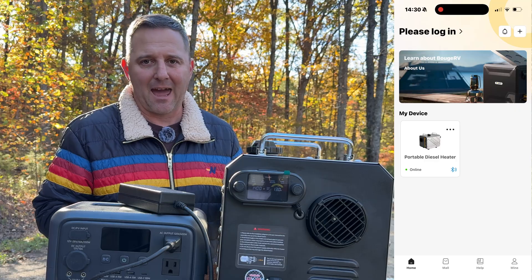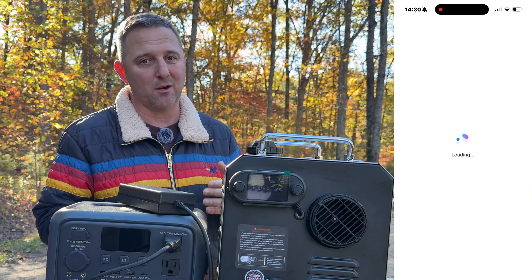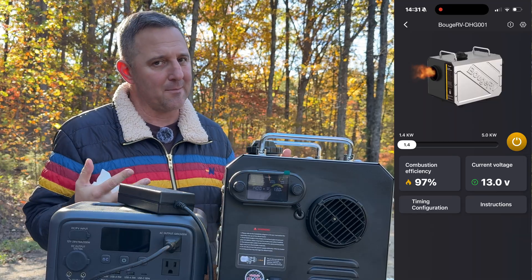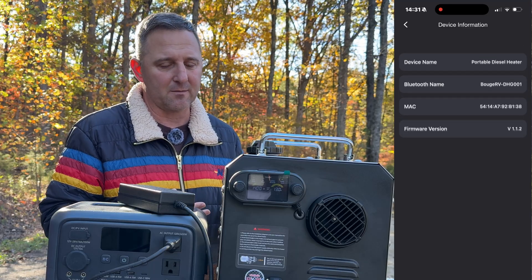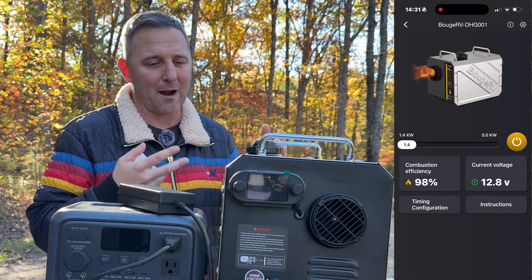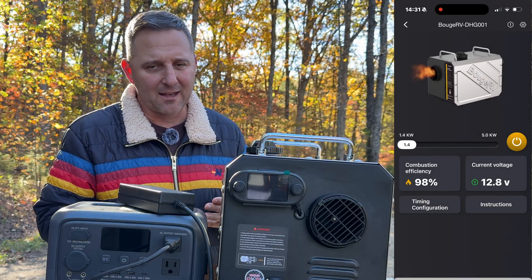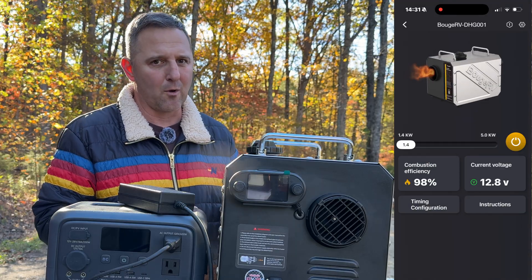The app is very simple and has a very good interface — it's actually the best diesel heater app I've tried so far. A lot of other apps are basically rebrands of the same thing. One thing I'm noticing is there's no manual fan setting. Right now the fan is automatically controlled based on the wattage output — at 1,400 watts the fan speed is set automatically. I would like to be able to control the fan manually with a minimum and maximum based on output, but right now there's no control for that.